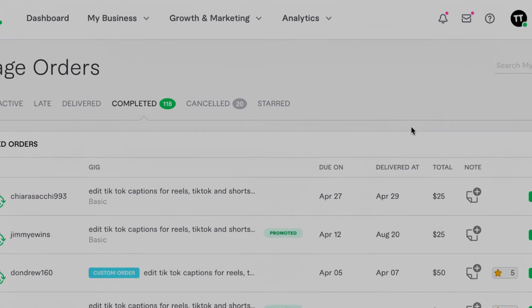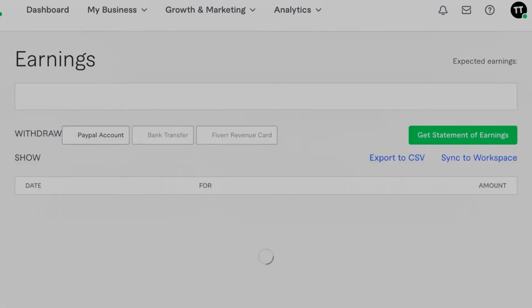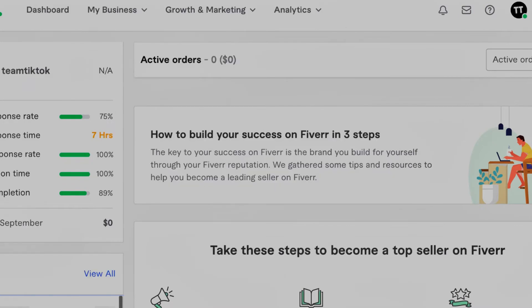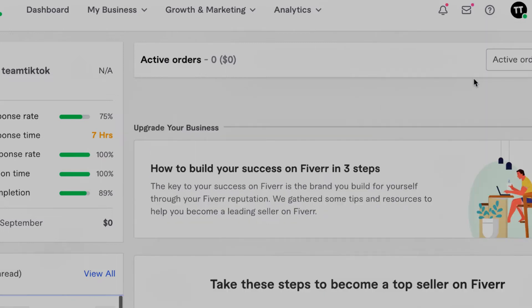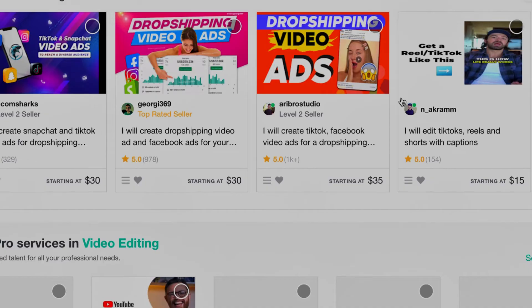I'll click here so you guys can see my earnings. Looking at my revenue, I've made almost $2,000 on this account — just about $60 away from $2,000. Basically, all you want to do is go on Fiverr, create your seller account. If you want me to walk you through how to set it up, leave a comment saying 'Kenny show us how to do Fiverr.'